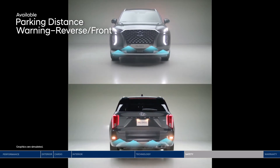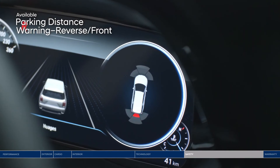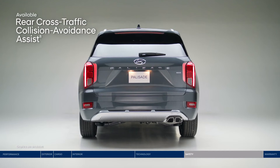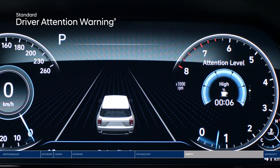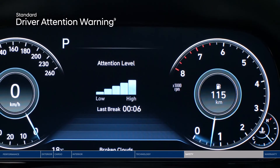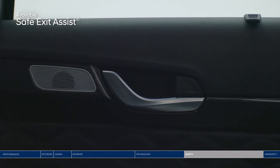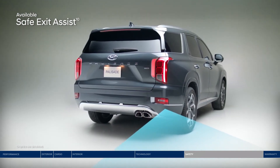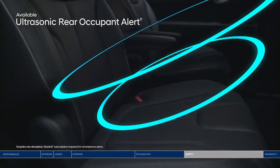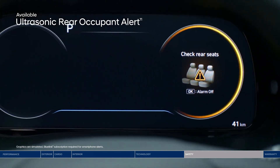Park into even the tightest parking spot worry-free with parking distance warning. It sounds an alert as you approach an object in front or behind, increasing in frequency as you get closer. Rear cross-traffic collision avoidance assist makes navigating busy parking lots a breeze — the system warns you if a vehicle is approaching from the side and the direction it's coming from, and can apply braking if no action is taken. Driver attention warning monitors signs of driver fatigue and can suggest when to take a driving break. Safe exit assist will lock the rear doors if a vehicle is detected approaching from behind in the adjacent lane, helping prevent rear passengers from exiting into oncoming traffic even after the ignition is turned off. An ultrasonic rear occupant alert is designed to help prevent children and pets from being accidentally left behind — ultrasonic sensors monitor the rear seats and sound the alarm as well as send an alert to your smartphone through BlueLink when movement is detected.